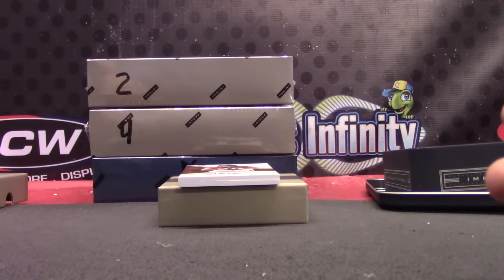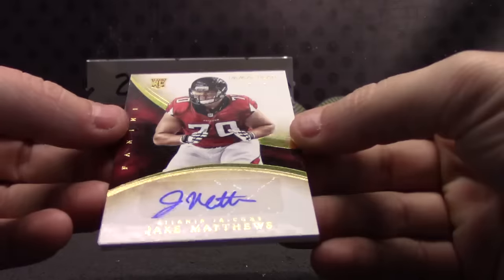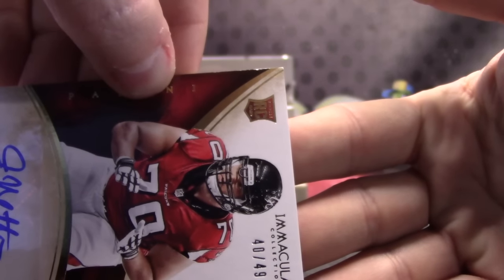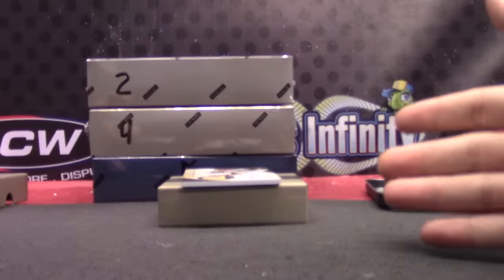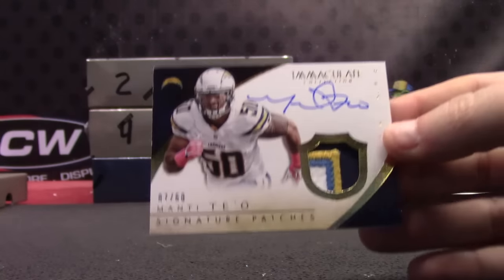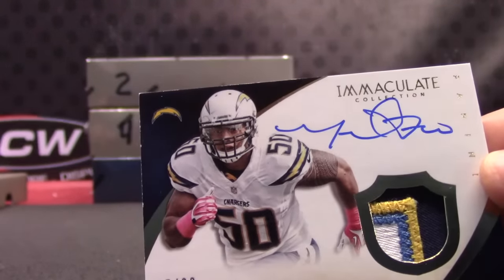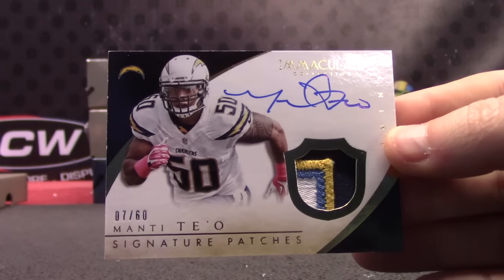Jake Matthews, this one's 40 of 49. Once again, the 10 spot's coming through. Jake Matthews, 40 of 49, rookie out of here. And then Manti — nice patch autograph of Manti. There are white chips on the edge; those dark borders tend to show the chips. This one goes to 7, which is Eric. 7 of 60.